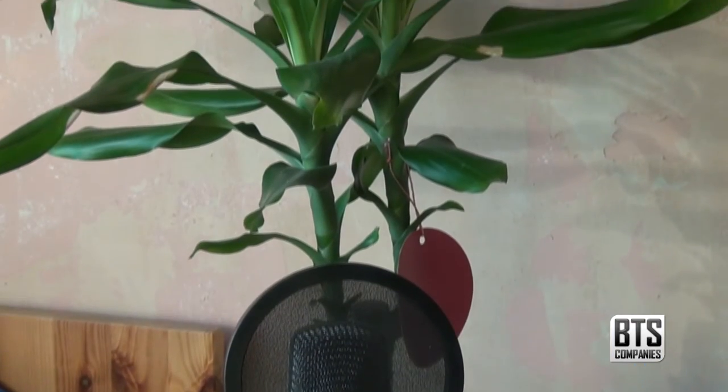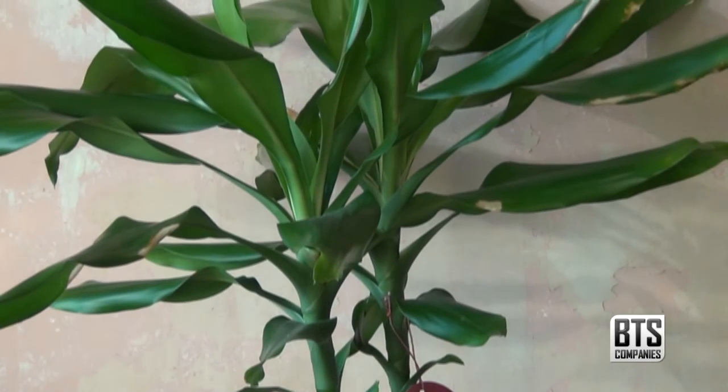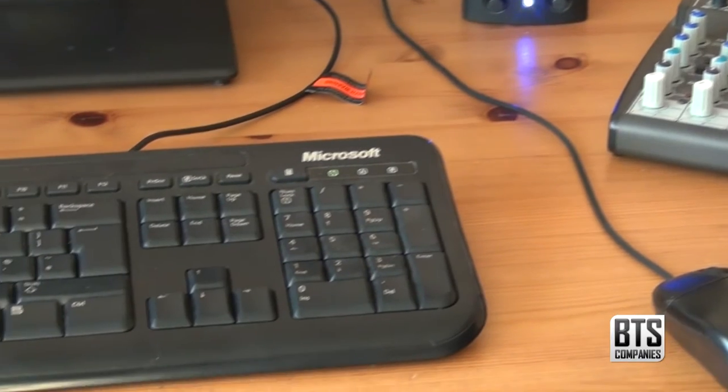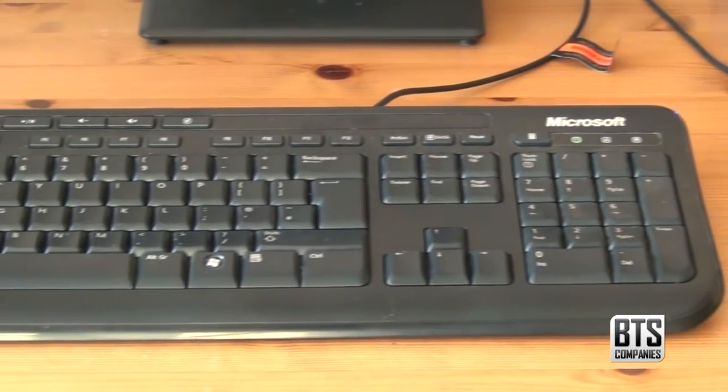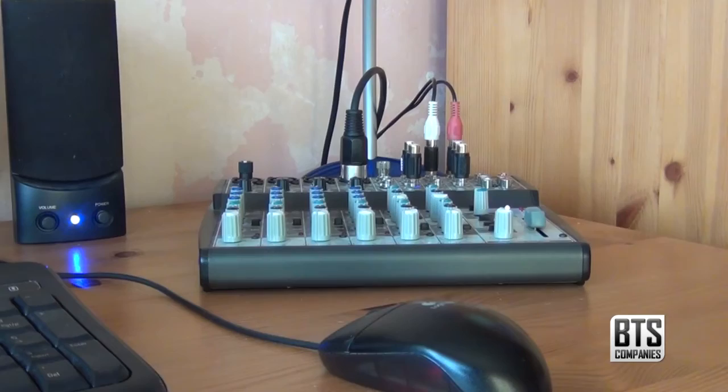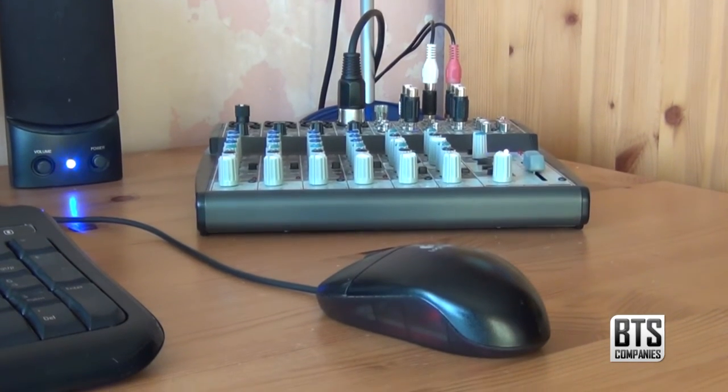I also have a new bamboo plant which I am planning on using for all my new camera reviews as well as making my desk look super cool. Computer peripherals wise, I have the Microsoft 600 keyboard and a cheap Logitech mouse. Both of these are great value for money and I don't see any point in upgrading them.